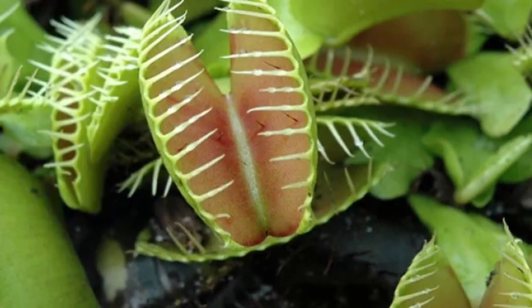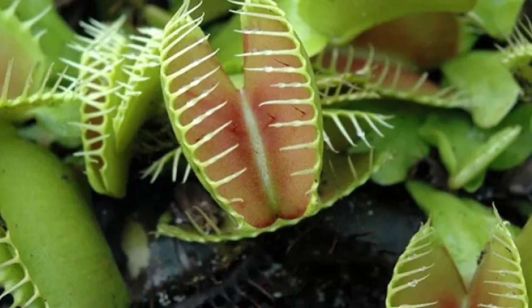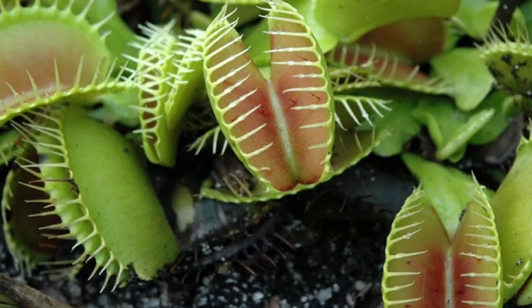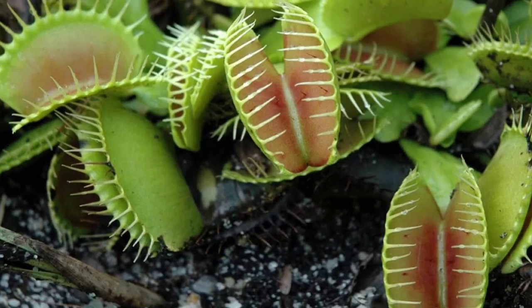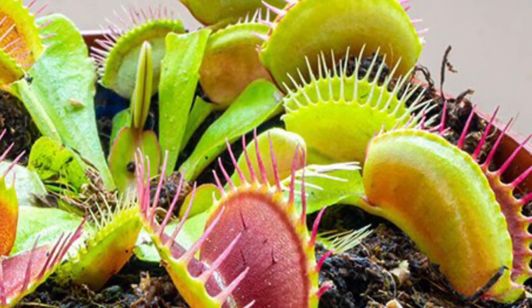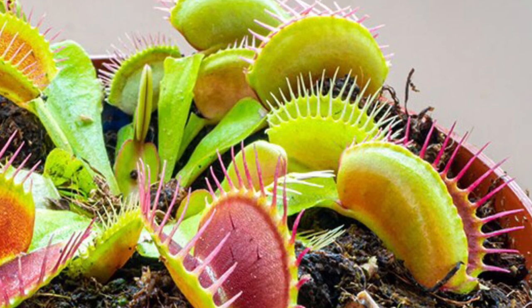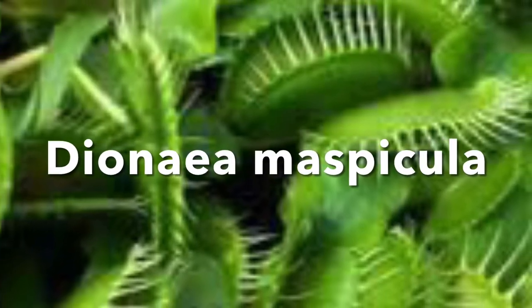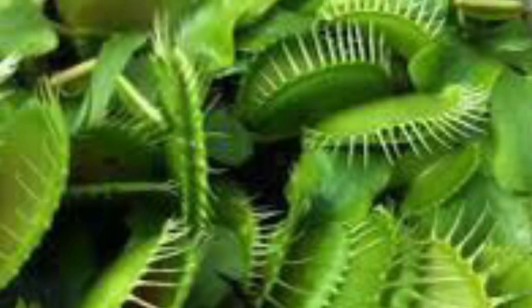The Venus flytrap is a fascinating carnivorous plant with several salient features. It is native to the wetlands of the southeastern United States.